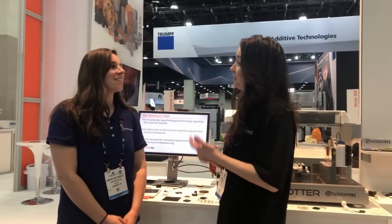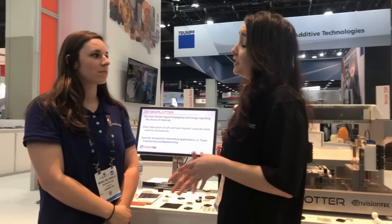You said tissue engineering — could you go into a little bit more detail about where you can see this technology being used today? Mostly in the academic setting, so a lot of universities, hospitals, and some government agencies doing biomedical research for tissue and organ regeneration.